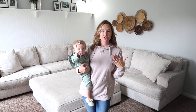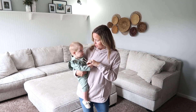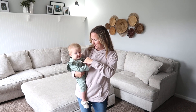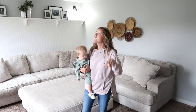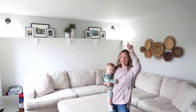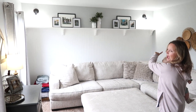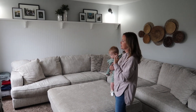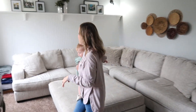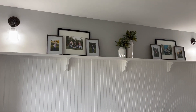Coming off of our entryway is our front living room, and y'all this room has had a total transformation. When we moved in it was like grandma threw up in here and we completely transformed this space. This room actually did not have any overhead lighting at all, so I had the idea from Pinterest to add some lighting along our back wall. I really wanted to give this wall some texture and dimension, and it was the perfect space to add some extra lighting to this room.